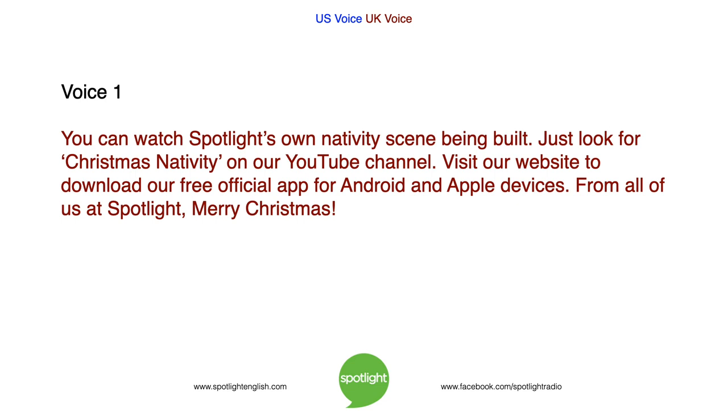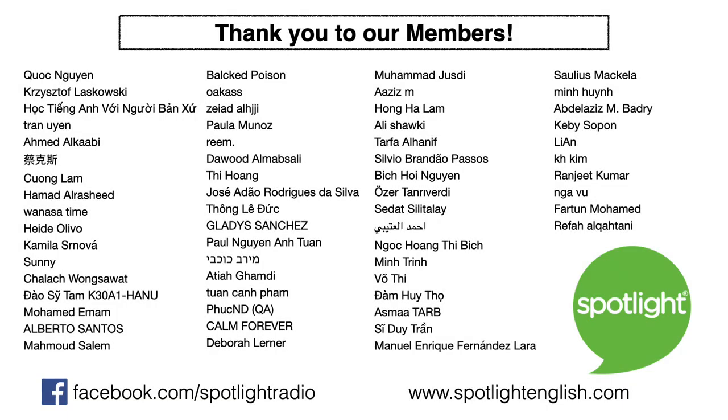You can watch Spotlight's own nativity scene being built — just look for Christmas Nativity on our YouTube channel. Visit our website to download our free official app for Android and Apple devices. From all of us at Spotlight, Merry Christmas! We'll see you next time.